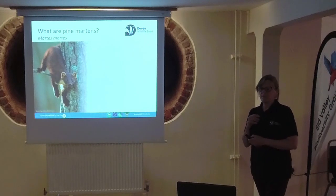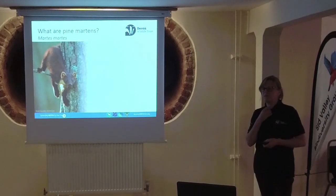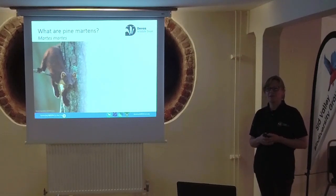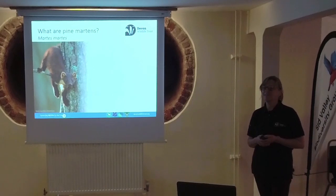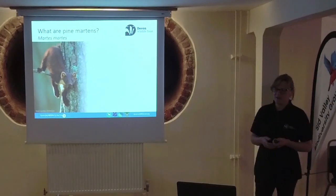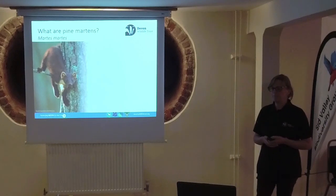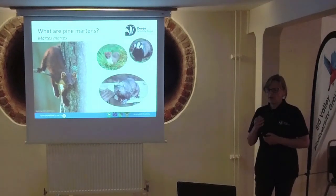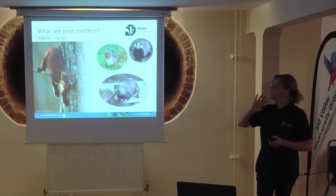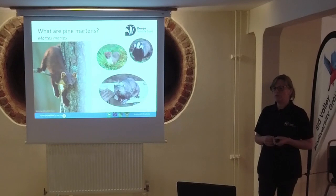What are Pine Martens? I always ask if anyone has actually seen an alive Pine Marten. Scotland is where most people have seen them - they're quite hard to see even there. It's the European Pine Marten, found across mainland Europe with a wide distribution. It's part of the mustelid family.